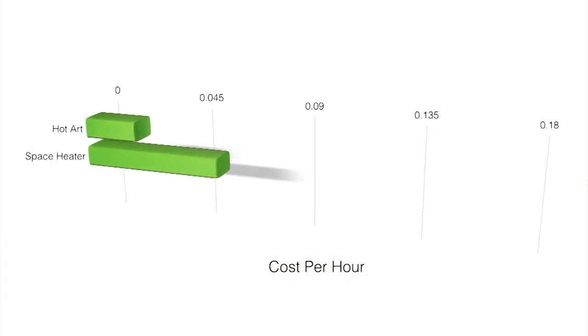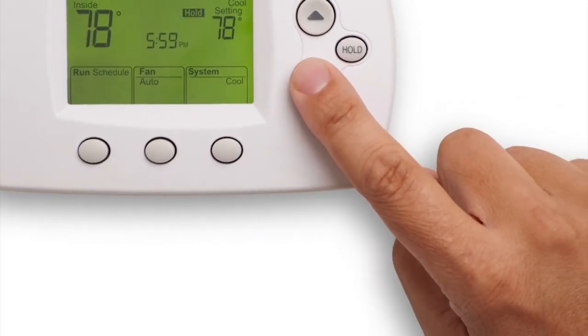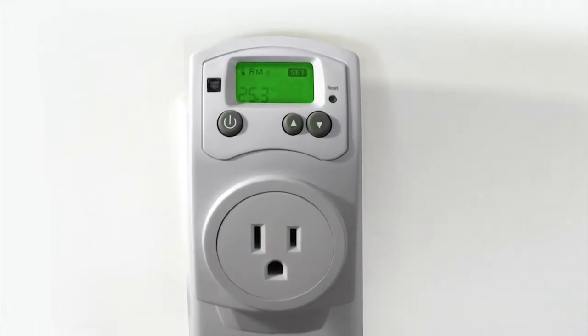As an added bonus, Hot Art can be controlled with regular thermostats, smart thermostats such as Nest, presence detectors, and most wireless home automation systems.